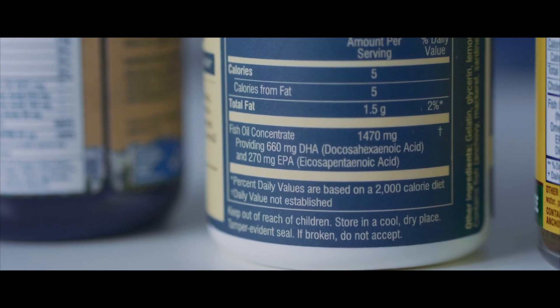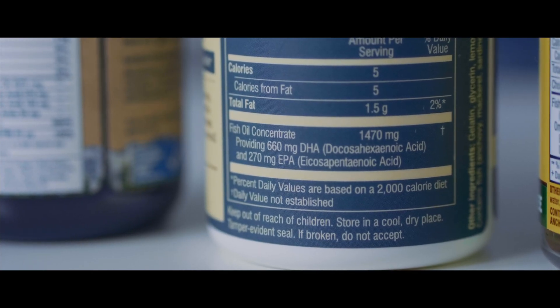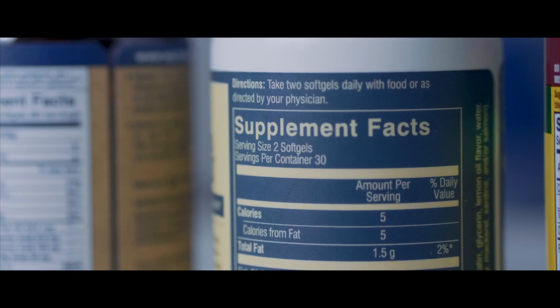First, always always always when you're looking for a supplement, look at the back of the bottle. Do not trust the front label. On the back of the bottle you'll see the supplement facts panel, and on that you want to make note of two things.